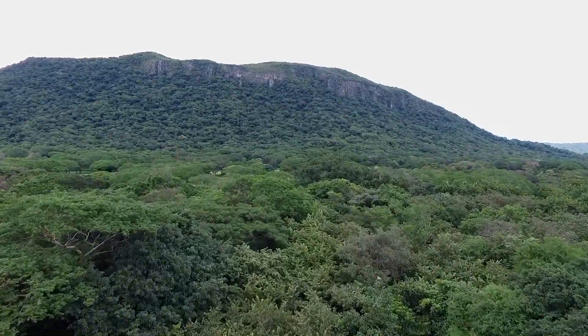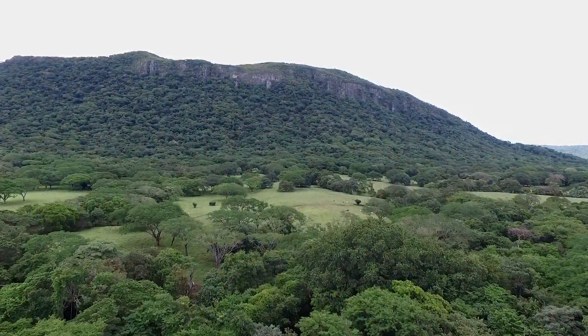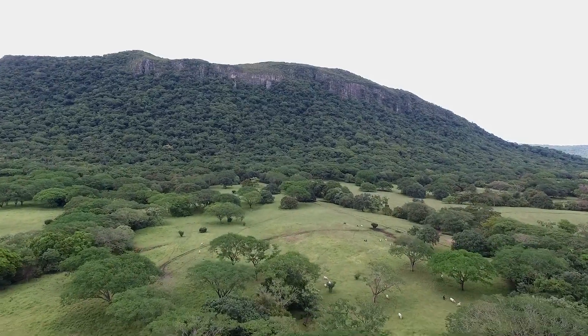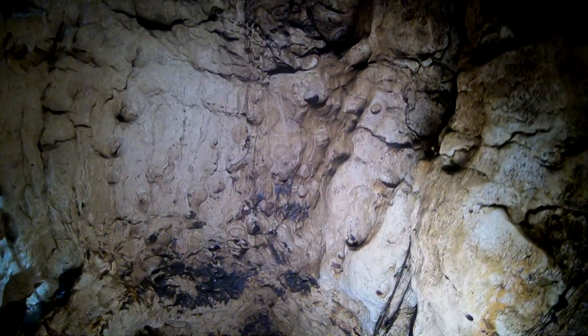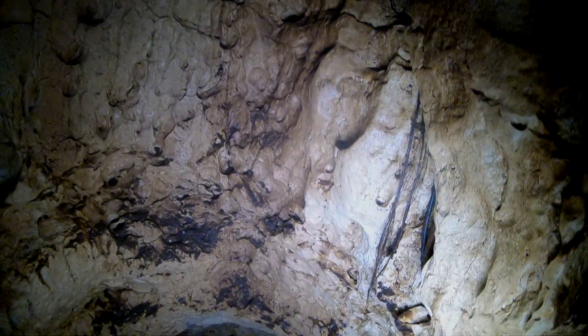Another large colony of naked-backed bats occurs in Barahonda National Park. The Taponiada Cave at Barahonda has an estimated 11,000 naked-backed bats. Its entrance is about a meter wide and goes straight down for about 20 meters.